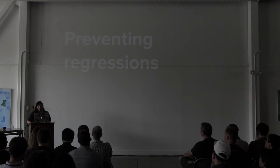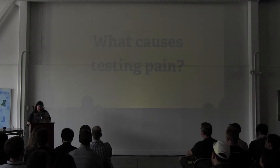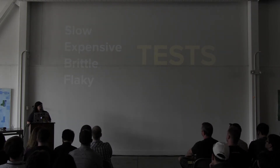But sometimes I end up with a lot of testing pain. What causes testing pain? I've narrowed it down to a few things: slow tests, expensive tests, brittle tests, and flaky tests.